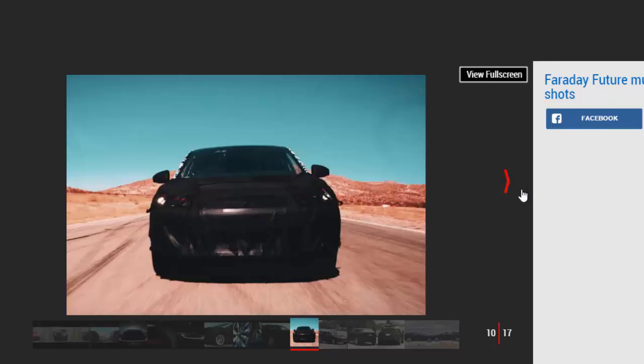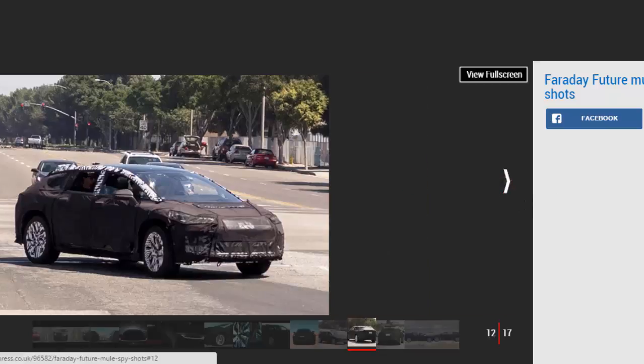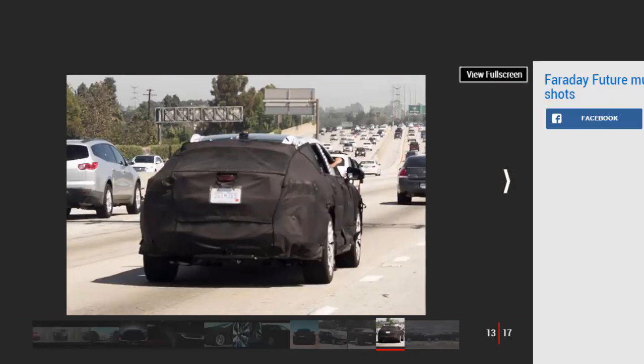The company is forging ahead with electric car tech, but autonomous technology is something the startup is investing heavily in as well. Along with a number of firms including Google, Apple, Tesla, and Ford, Faraday Future was granted permission to test driverless vehicles on California's highways by the California Department of Motor Vehicles. The company has previously been testing Lincoln-based development mules around California.